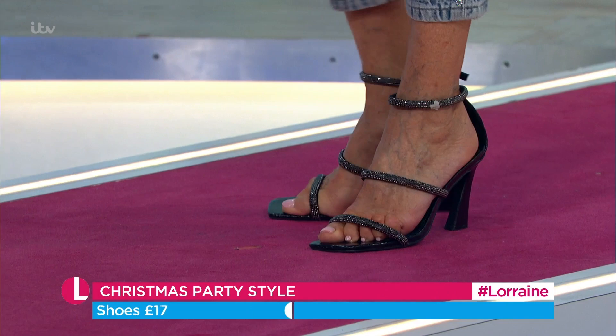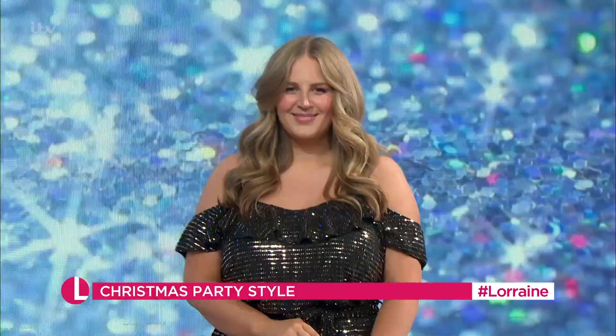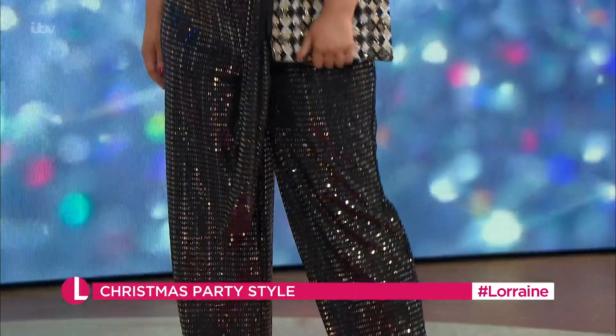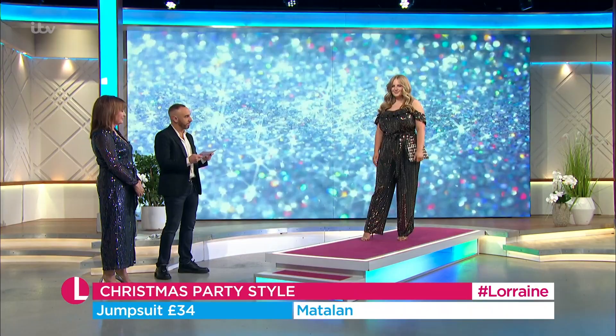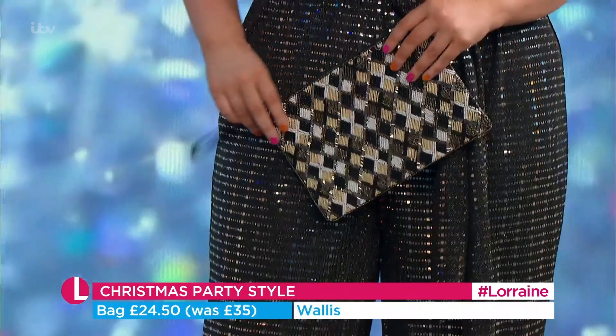Next we have got the gorgeous Abby — we're going with a jumpsuit. This is proper disco! Brilliant price point, and it's got such great stretch so it's super comfy as well. £34 for that, which is a fantastic price. Love the fact it's got the self-coloured tie detail at the front — so if you're conscious of the tummy area, that's going to work fantastically. A little bag from Wallis at £35, now £24.50. And the shoes are from Boohoo at £28.